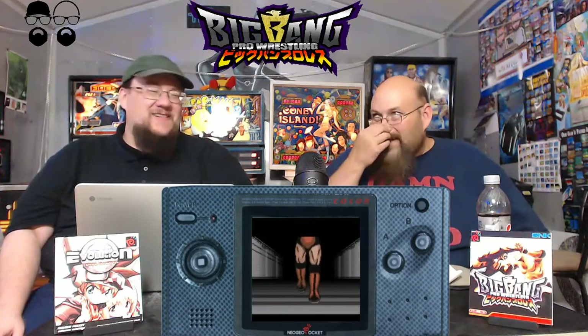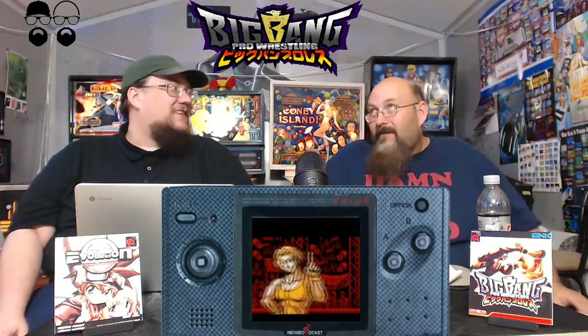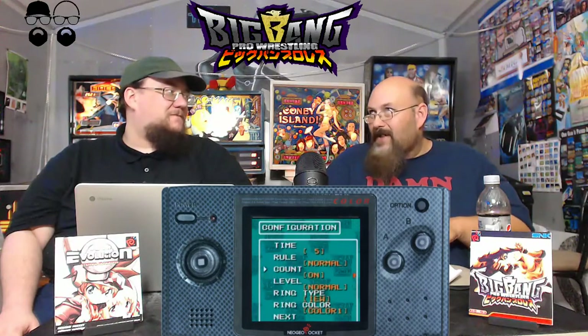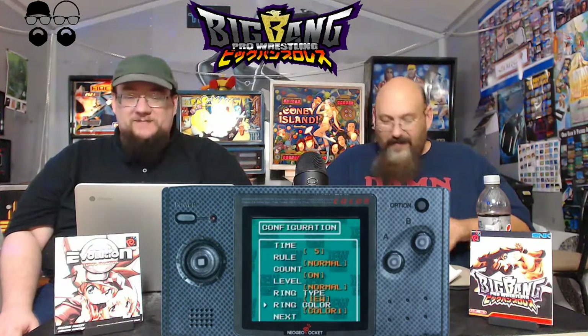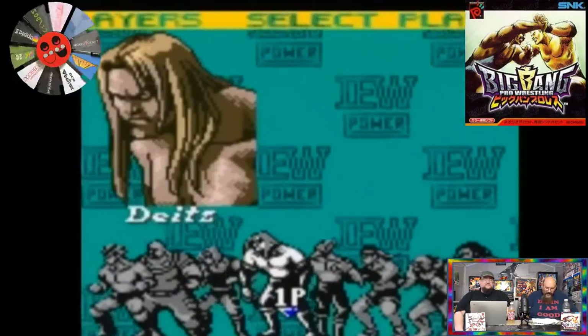I love me some pro wrestling, especially from Japan. When I found out that Big Bang Pro Wrestling was available on the Neo Geo Pocket Color, I was all in. That's the game I'm picking — I saw it on the list and was like, Aaron's picking that. It's a great name, not to be confused with the awful comedy series The Big Bang Theory. This was released November 23rd of 2000 — the last SNK release of a game for this system.